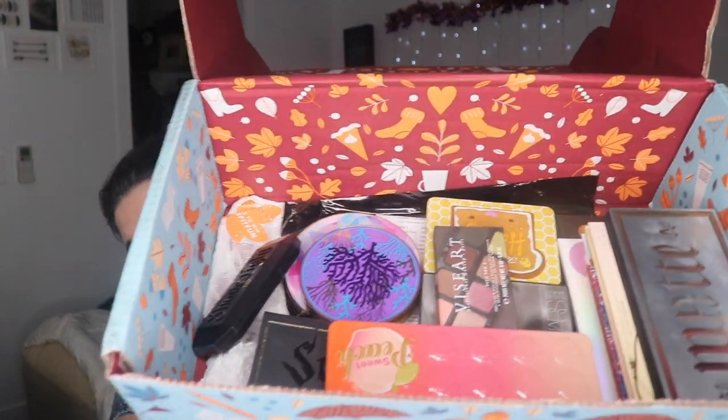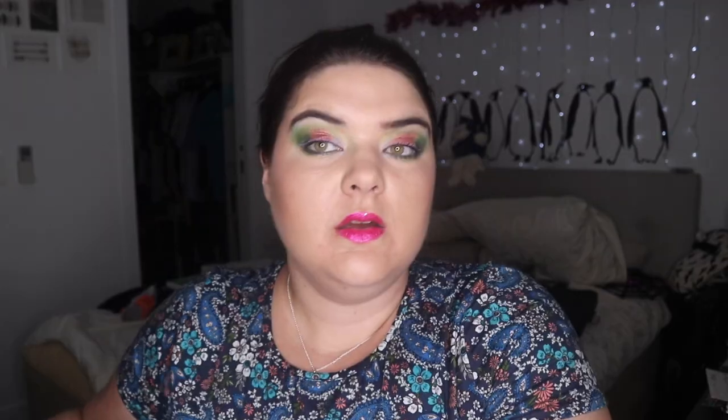I'm using my FabFitFun box because I paid a lot of money for this giant box. What I did today was take the palettes out of their regular spots and put them in this box to have another think about them.